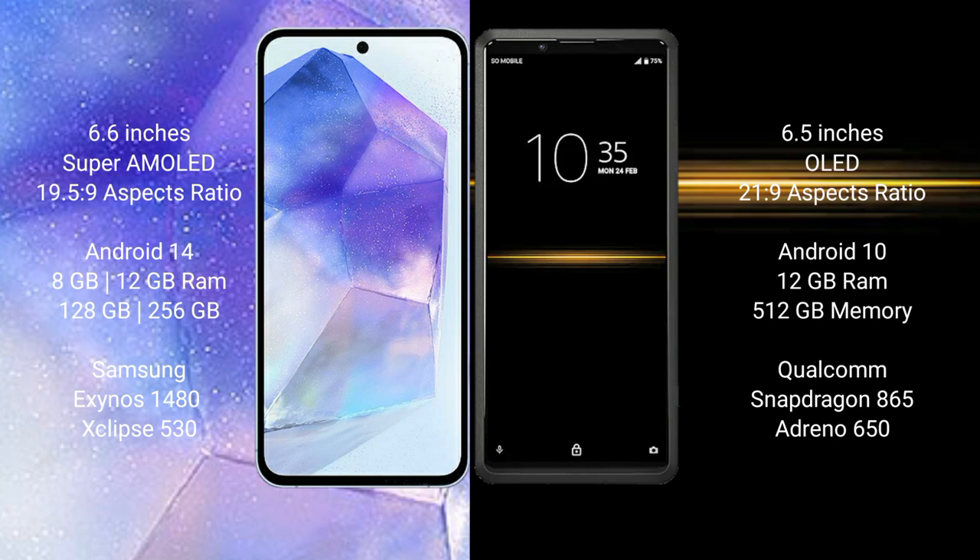Samsung Galaxy A55 comes with 8GB or 12GB RAM and 128GB or 256GB internal storage. Sony Xperia Pro comes with 12GB RAM and 512GB internal storage.